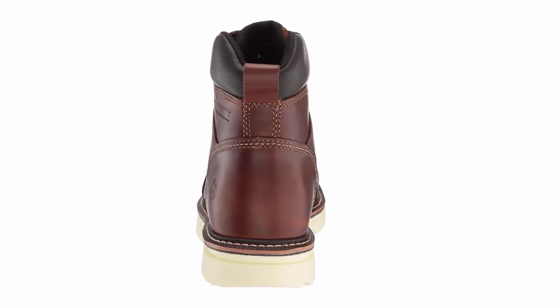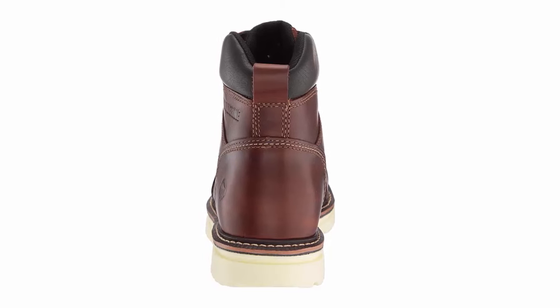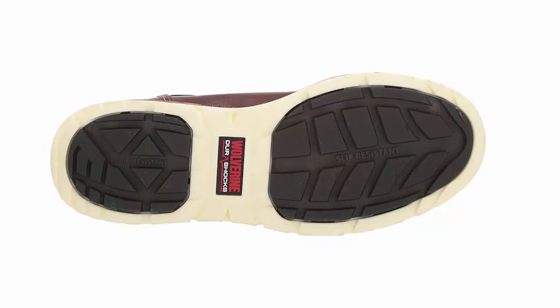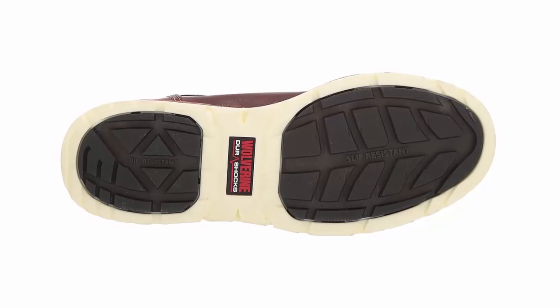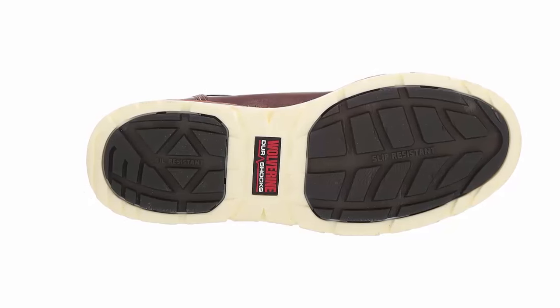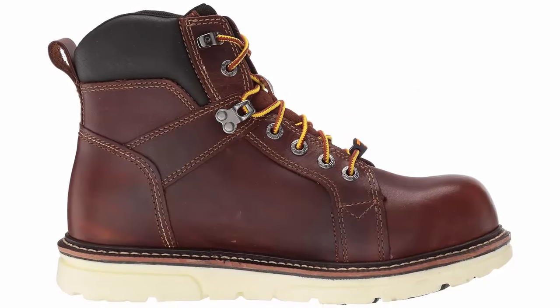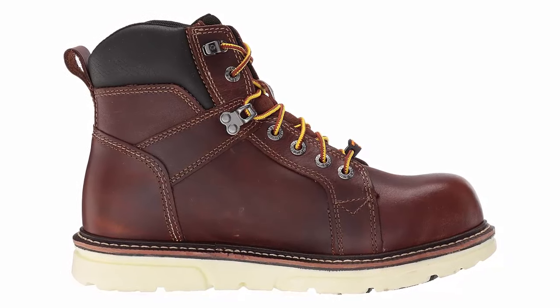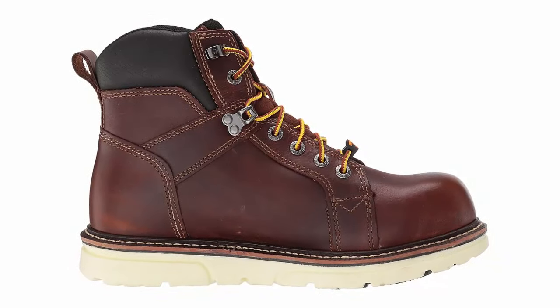Not just functional, these industrial shoes are also stylish, making a statement both on and off the job. Elevate your workwear with Wolverine's signature craftsmanship and innovative design. Upgrade your work gear with the Wolverine Men's I90 DuraShox 6-inch Wedge Industrial Shoe. Order your pair today and experience the difference in performance, safety, and style. Your feet deserve the best.